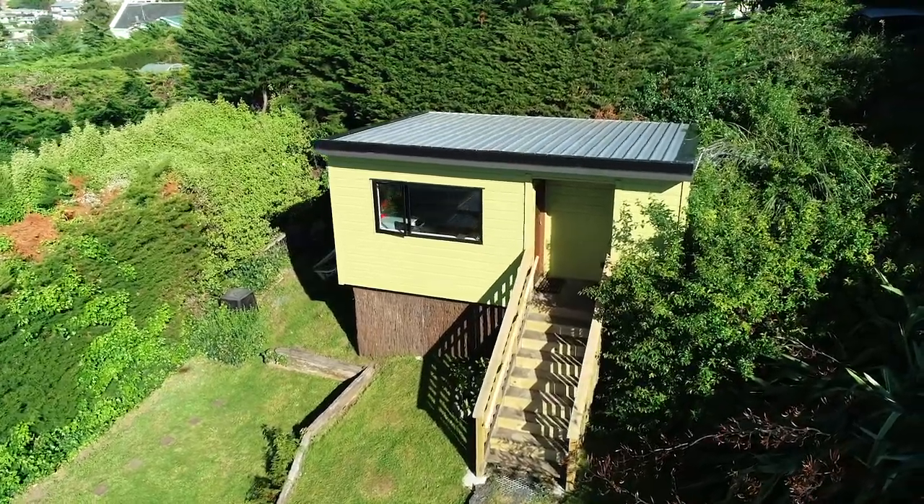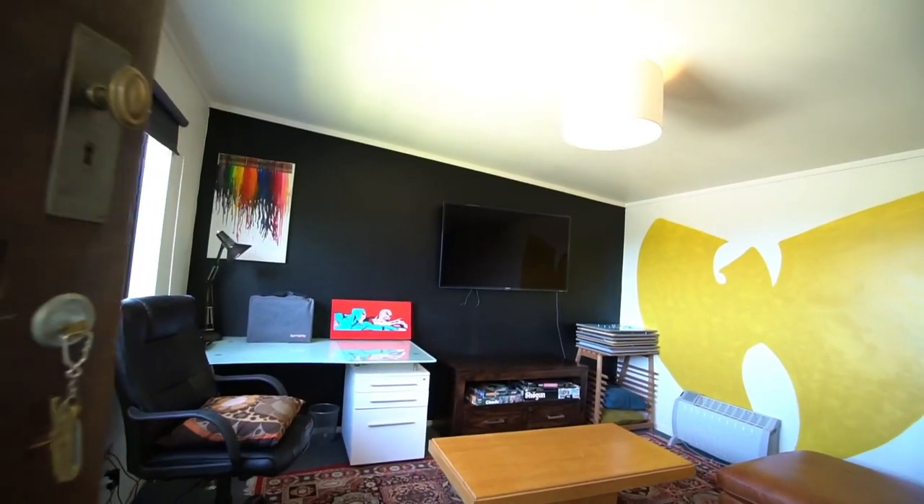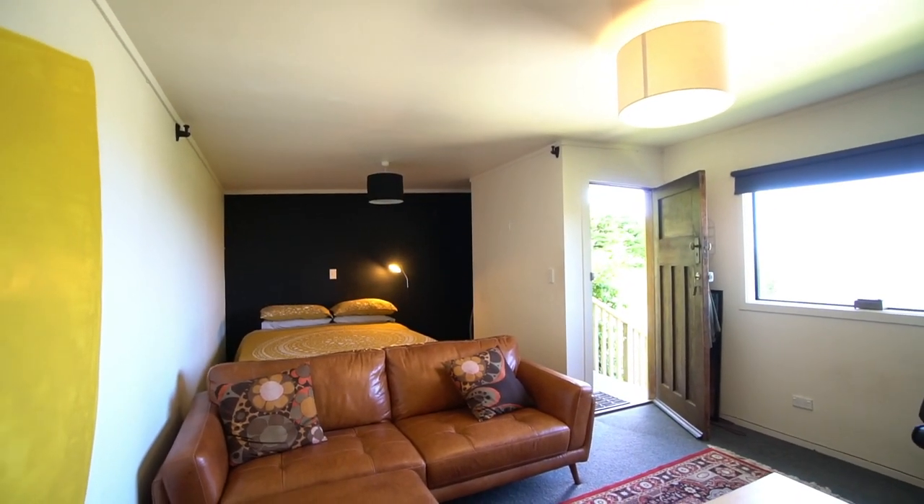There are plenty of outbuildings for plenty of purposes. The main one is the fantastically sized sleep-out, positioned above the house with space for a bed and lounge area — ideal for guests, a studio, or another place to chill.